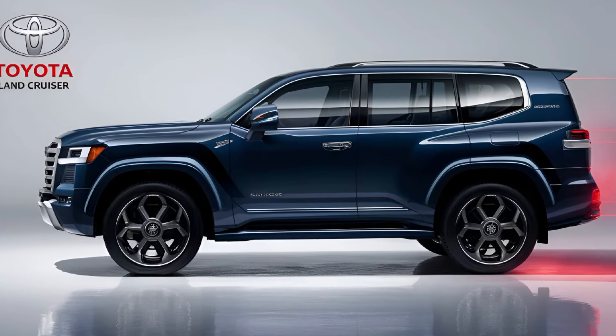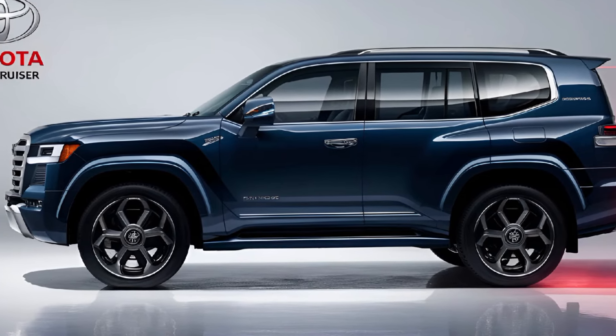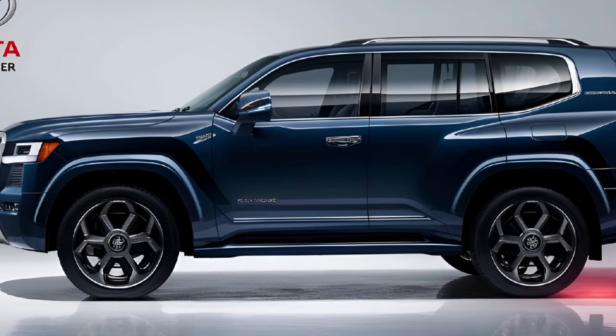Pricing for the 2024 Toyota Land Cruiser starts around fifty-five thousand dollars, making it a competitively priced option in the luxury SUV segment. Higher trims with additional features can push the price closer to seventy thousand dollars.